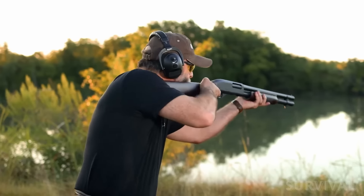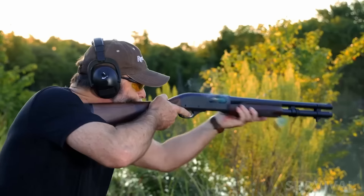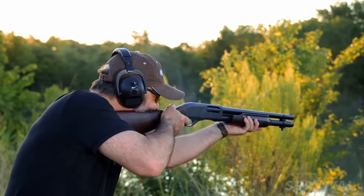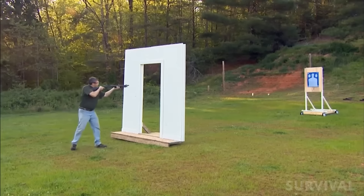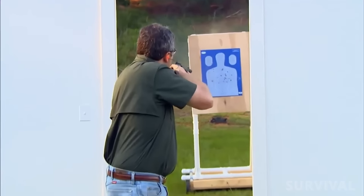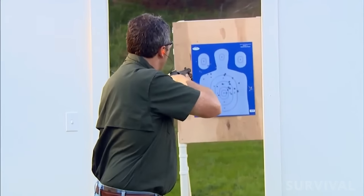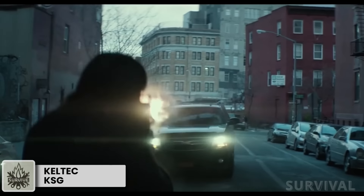The extensive aftermarket support for the Remington 870 allows for personalized customization catering to individual preferences. All these factors make it easy to see why the 870 is the top-selling shotgun of all time, with over 11 million units produced and sold since 1950.